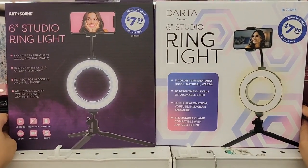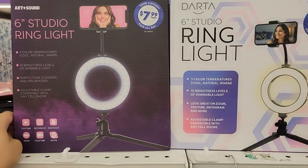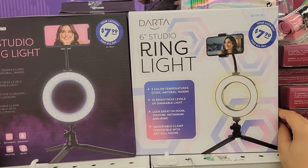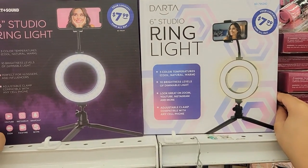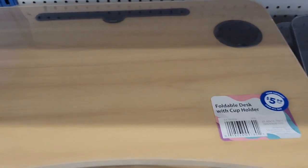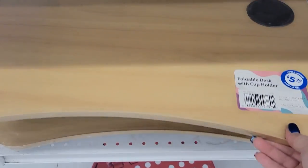These are both 6-inch studio ring lights — different brand names, different packaging. Three color temperatures, ten brightness levels. This one says it looks great on Zoom, YouTube, Instagram, and more. Definitely a fun thing to try — I already have a big ring light. For $8, you can't go wrong. I am so excited because I keep saying I'm looking for these — it's because Ethan keeps using mine. I'm going to get myself a black one and let Ethan use mine.